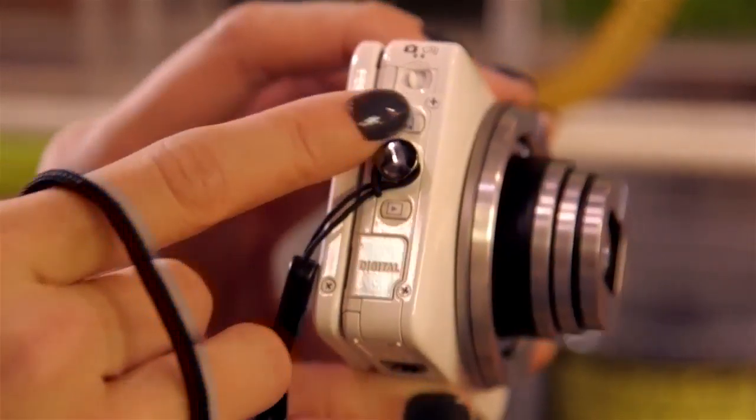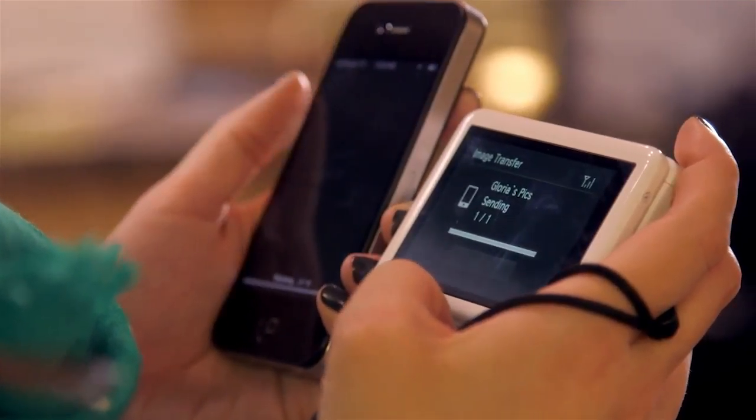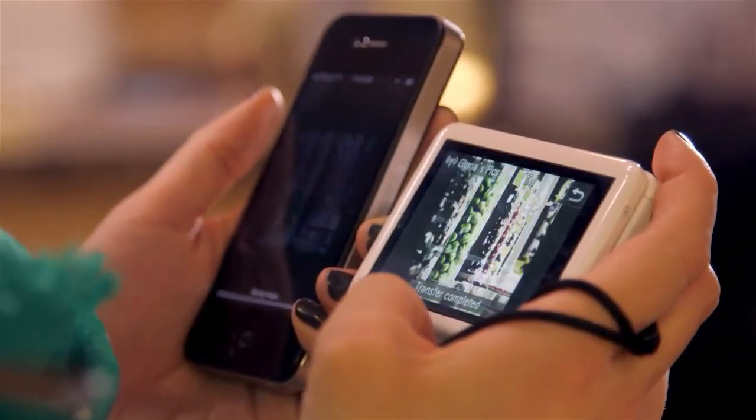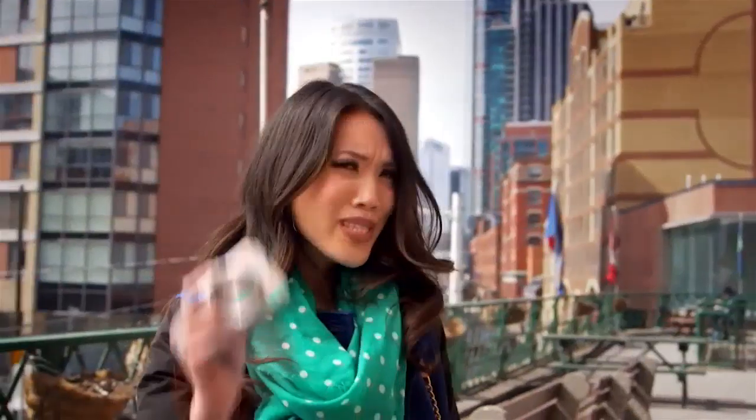This camera's Wi-Fi feature lets me use my phone to upload and post on my Facebook or Twitter account. It complements my smartphone perfectly. More than ever, photography keeps me connected to my friends, my family and my readers. It's how I express myself and tell my story. I use this camera because it captures all of the moments that count.